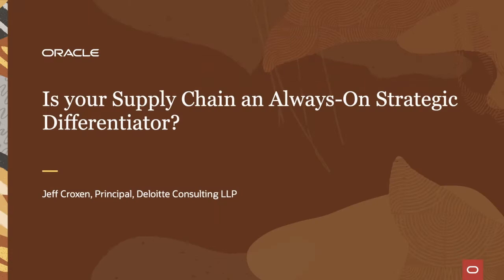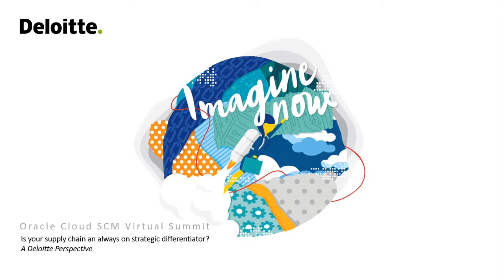Hi everybody, my name is Jeff Croxson, I'm a partner at Deloitte and I lead our Oracle supply chain cloud practice. Today we're going to cover what we're seeing in the marketplace around resilient supply chains, and then we'll spend some time talking about several case studies where we can discuss how many of our current clients are improving their supply chain collaboration, insights, and visibility.